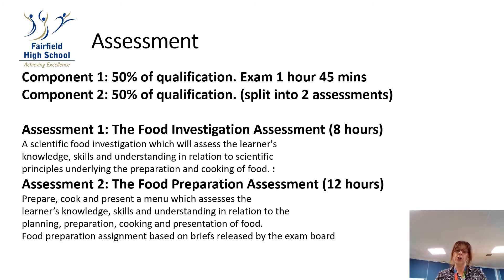They have to prepare, cook and present a menu which assesses the learner's knowledge, skills and understanding in relation to the planning, preparation, cooking and presentation of food. The food preparation assignment is based on briefs released by the exam board, meaning we will have a different theme each year which the exam board chooses, and then we do a menu based on that theme.